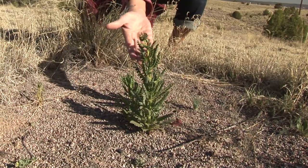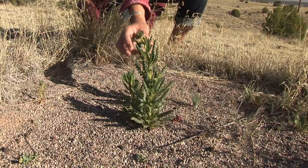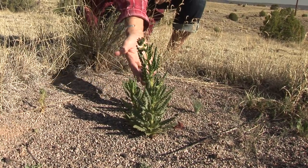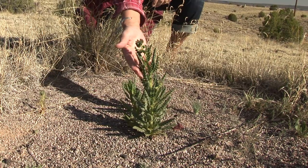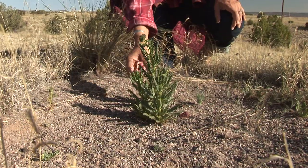This is scorpion weed. It's a remedio. And once it gets past the flowering stage, it's ready. You can cook it into a tea or an oil to treat the skin for itchiness. That's a good one — beautiful, beautiful plant.